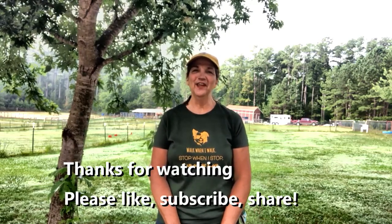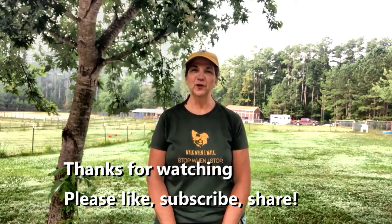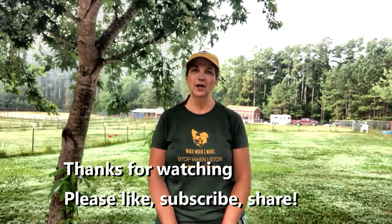Welcome to Kaleidoscope Toy and Miniature Australian Shepherds. Today is day three of stay training with Yeti. Yeti's been here three days and he's had two training sessions, and both of them were shown in real time in part one and part two.